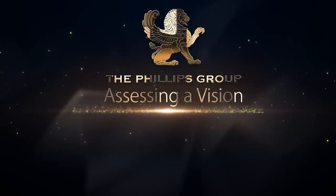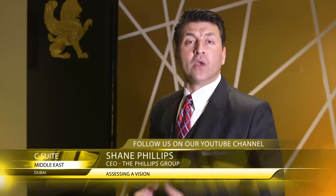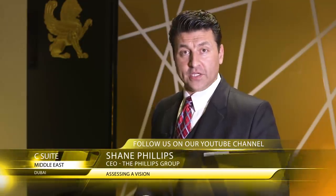One of the key jobs of the CEO is to set the vision for the organization. So how do we test for vision? We look at vision in four key areas.